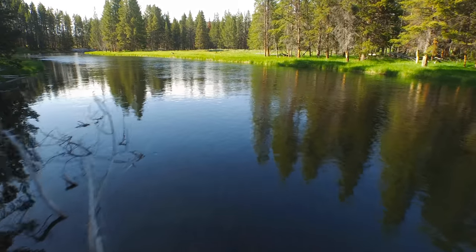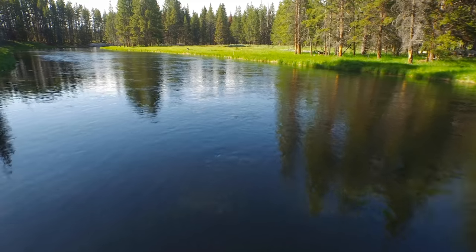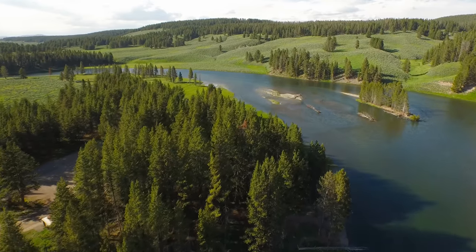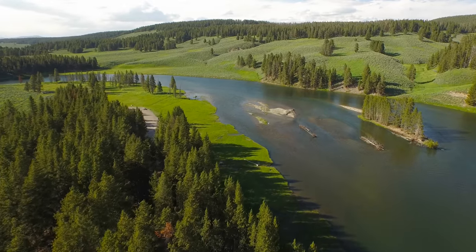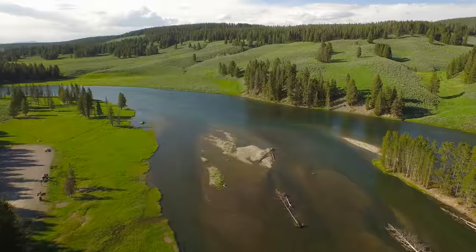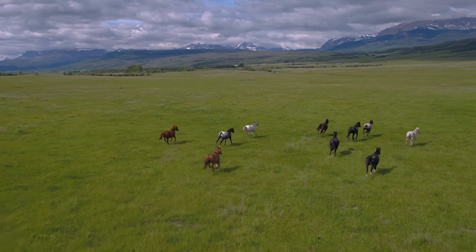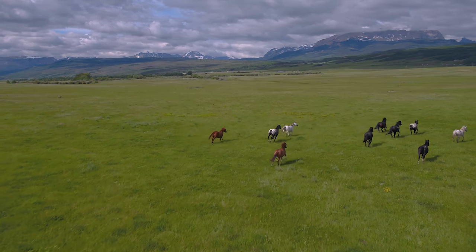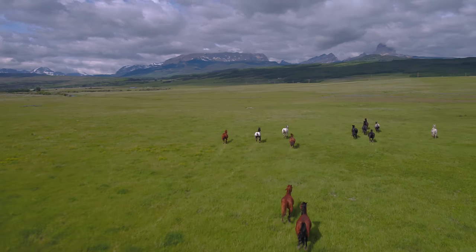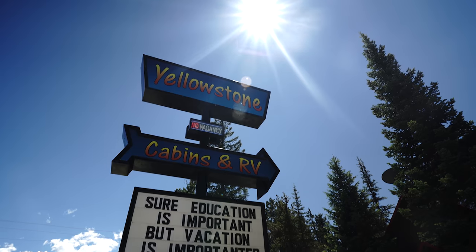Hey guys, welcome to another episode of Max Shoots Film. This week we pick up right where we left off last week, leaving our yurt in the Grand Tetons and heading northeast to West Yellowstone. Along the way we tried to capture as much footage as we could of all this really beautiful landscape. When we arrived in West Yellowstone we weren't able to immediately check in, so we decided to shoot some photos of the town while we waited.